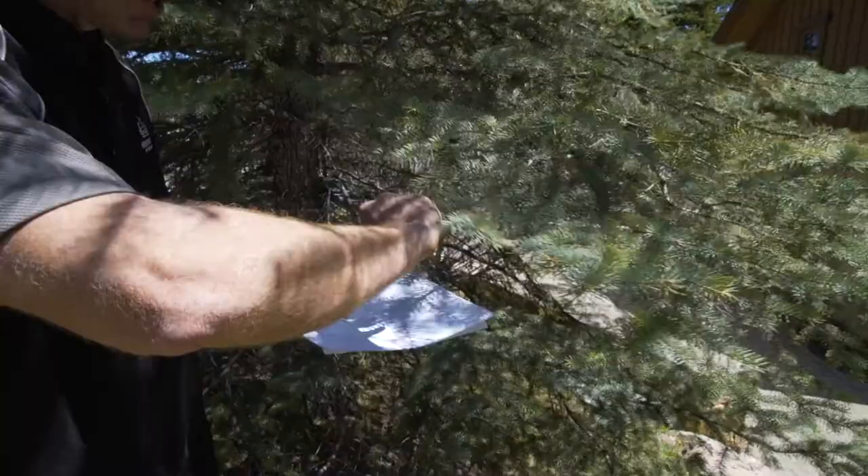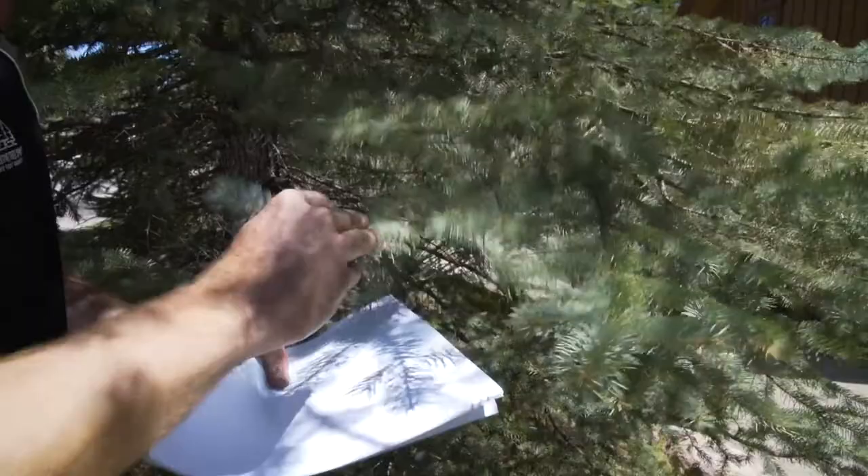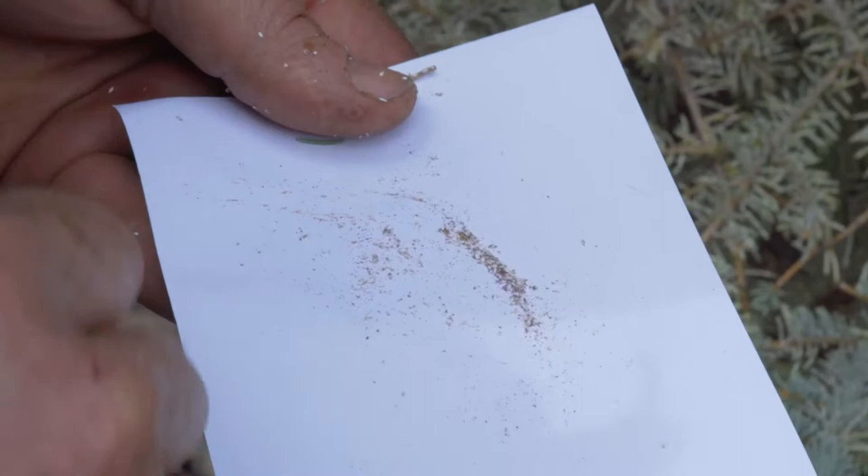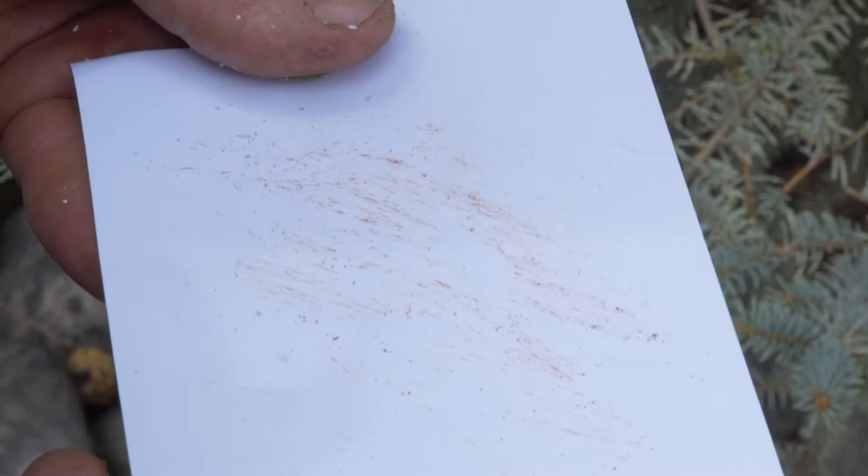A good way to check if you have active pine needle scale, like this tree does here in Vail Village, is the paper test. You take the twig or branch and just knock it against a white piece of paper. In the light you can see lots of little dots — that's actually the eggs of the pine needle scale. You do a smear test, and when you smear it on the paper you'll see lots of little red eggs, which means you have active pine needle scale.